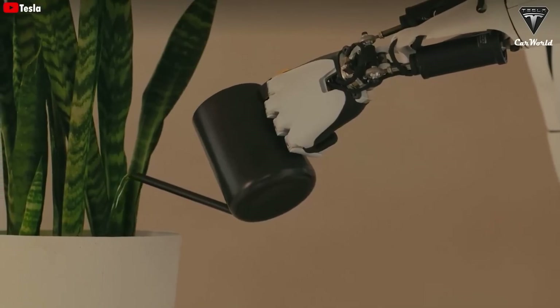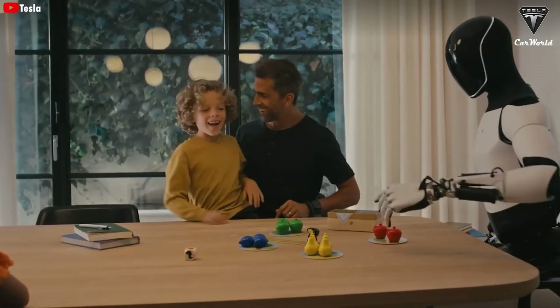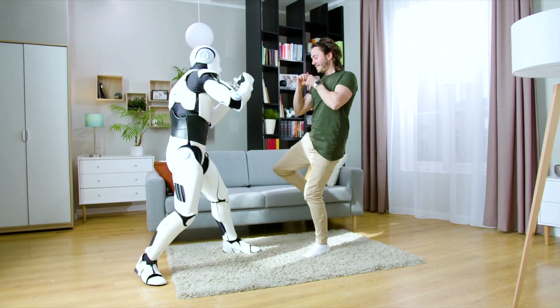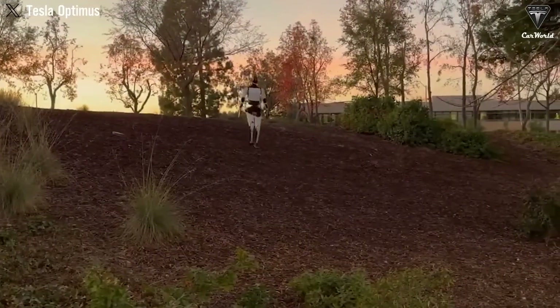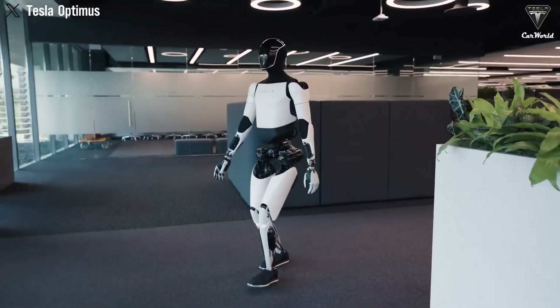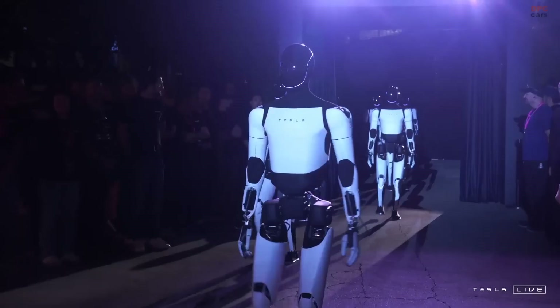Its ability to learn and evolve ensures that it always stays one step ahead, making life more efficient, effortless, and enjoyable. It's more than just a robot — it's a companion designed to enrich the human experience. Tesla's Optimus Prime is here to help you live smarter, live better, and ultimately, live easier. Welcome to the future of living — Optimus Prime, only from Tesla.